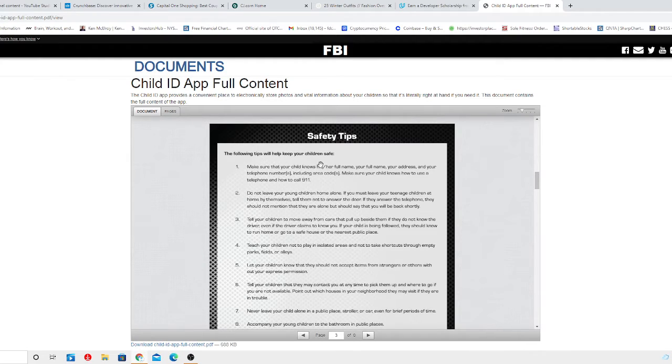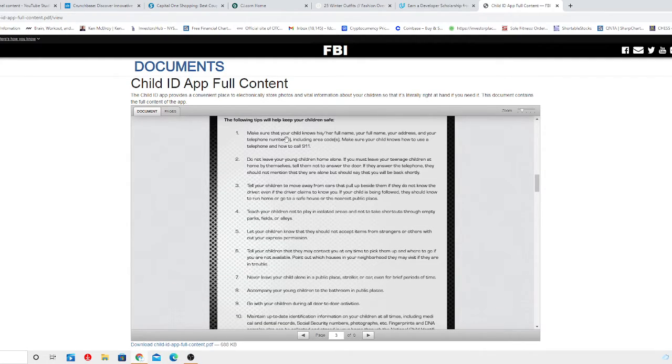Safety tips — the following tips will help you keep your children safe. Make sure your child knows their full name, your full name, your address, and your telephone number including the area code. Make sure your child knows how to use the telephone and how to call 911.